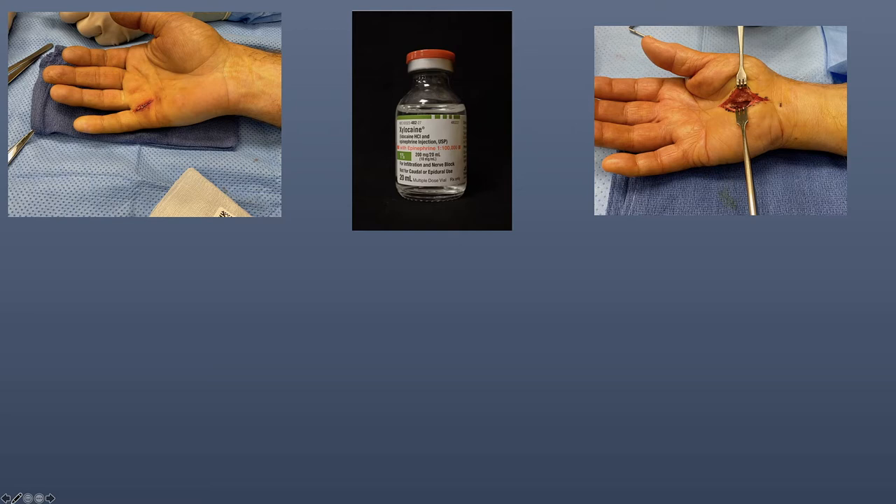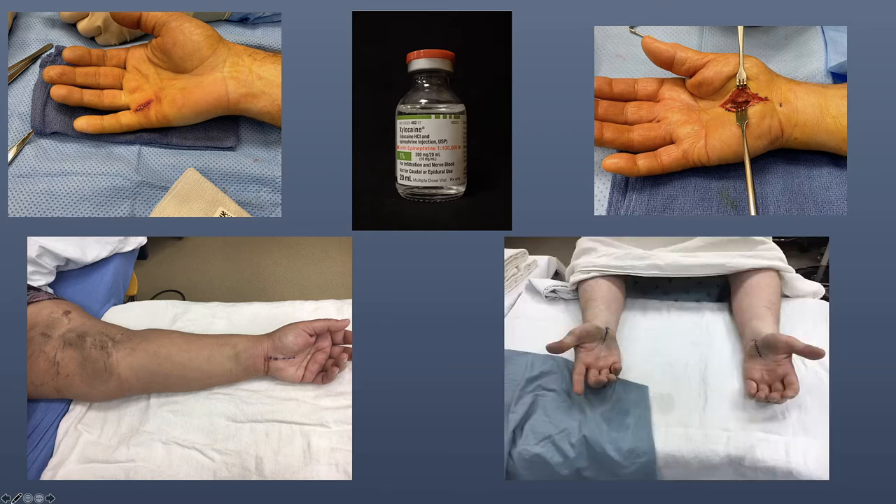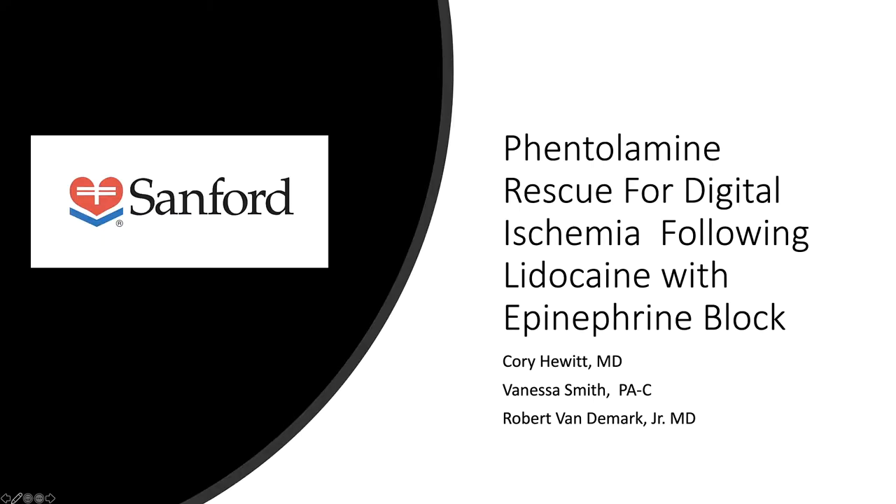It allows for treatment of unique patient conditions such as renal dialysis patients and wheelchair-bound patients. We would like to present a patient with epinephrine-induced vascular constriction following a flexor tendon repair treated with phentolamine rescue.